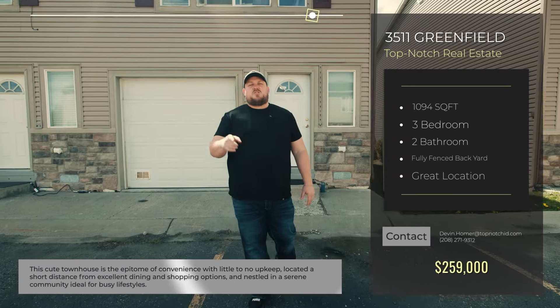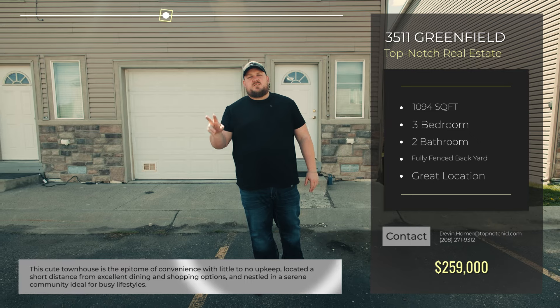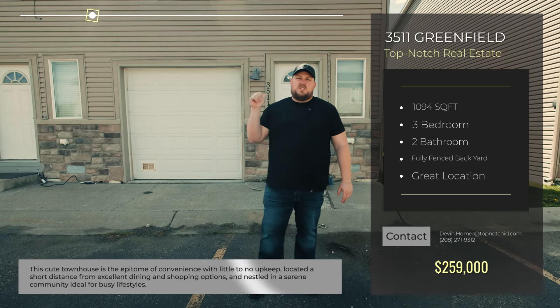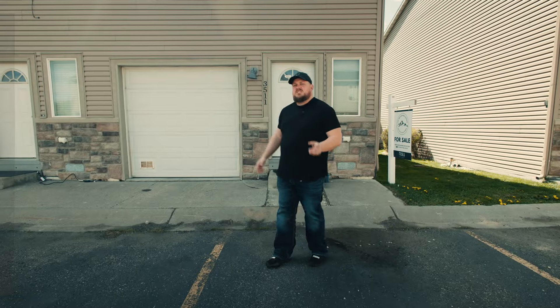You've got to check out our newest listing, 3511 Greenfield in the heart of Ammon. It's a three bed, one and a half bath with a large fenced backyard. Pretty close to Walmart, pretty close to everything else you need to get to. Let's go check it out.